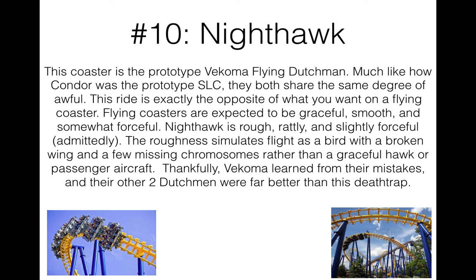This coaster is in my bottom five of all time. This is a very rattly, rough ride. You're going to feel like you're just crashing down instead of what a flying coaster is supposed to be — graceful, smooth, somewhat forceful, especially like the B&M flyers. This ride is really only doing force alongside roughness. You're supposed to feel like an eagle soaring on the wind. Nope — this ride simulates a bird with a broken wing and a few missing chromosomes.